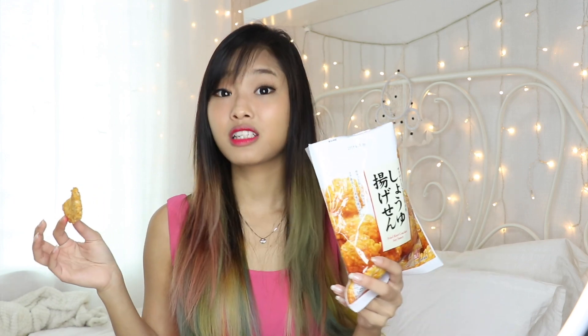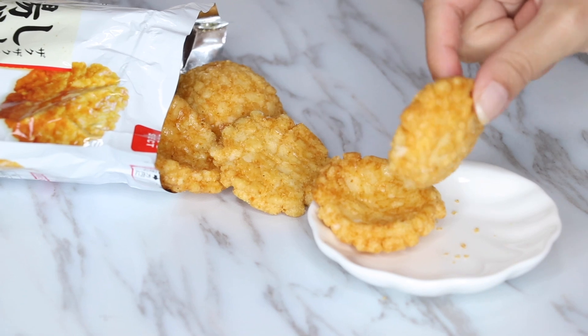Next we have another rice cracker in soy sauce flavor. The only difference is the shape — it's a circular disc. It says fried rice cracker with soy sauce, so the taste should be about the same, but I'm gonna try it just to see. This smells a lot stronger than the other rice cracker and it's quite a big piece, but there aren't that many and it doesn't come in a tray. They taste different — okay, my taste buds are confused.